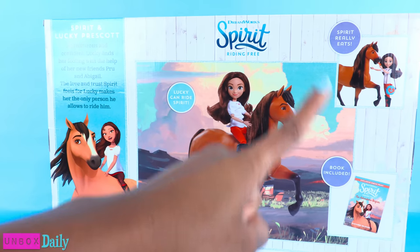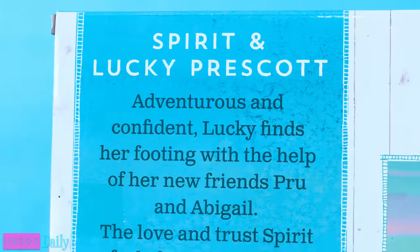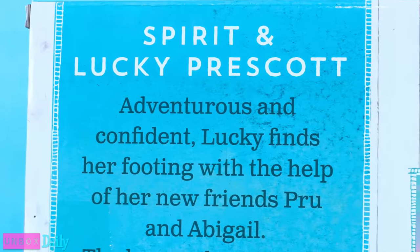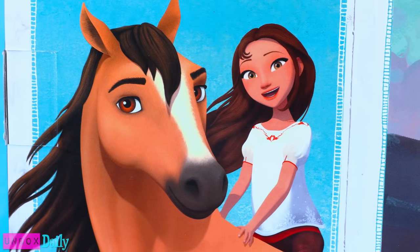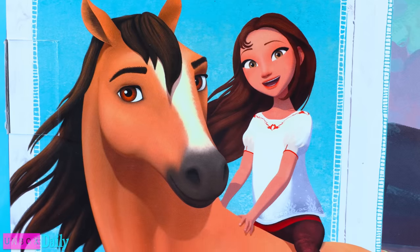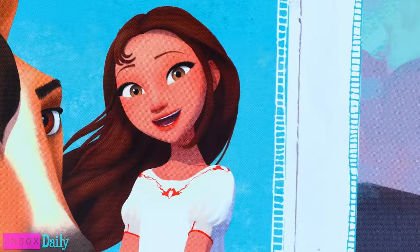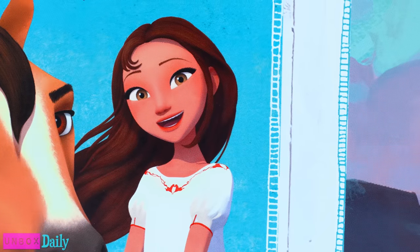On the back of the box, there is a large picture of Lucky and Spirit. On the side it says Spirit and Lucky Prescott. Adventurous and confident, Lucky finds her footing with the help of her new friends Prue and Abigail. The love and trust Spirit feels for Lucky makes her the only person he allows to ride him.